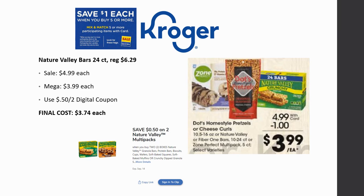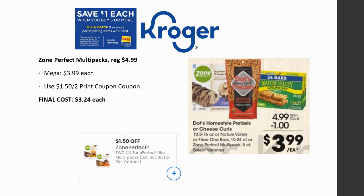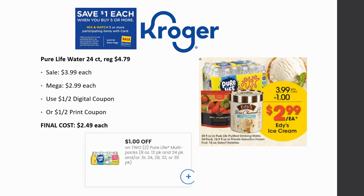ZonePerfect multi-packs are regularly priced $4.99, mega sale for $3.99. With a $1.50 off two printable coupon from coupons.com, final cost is $3.24 each. Pure Life Water 24 count is regularly priced $4.79, on sale for $3.99, mega sale for $2.99. With a dollar off two digital or dollar off two printable coupon from coupons.com, final cost is just $2.49 each.